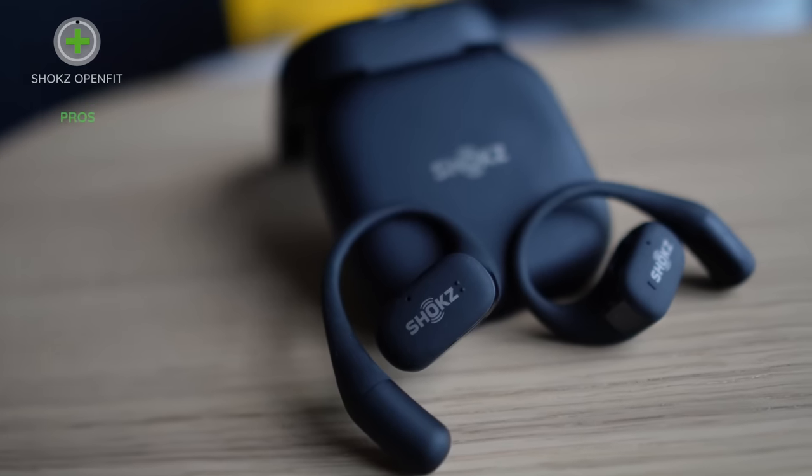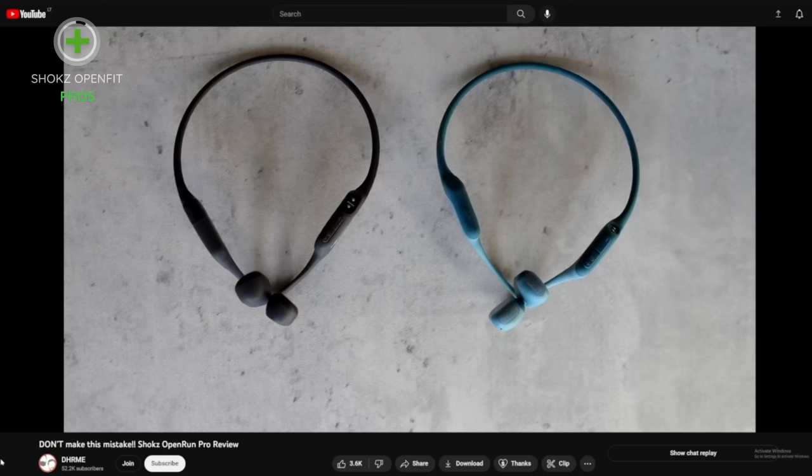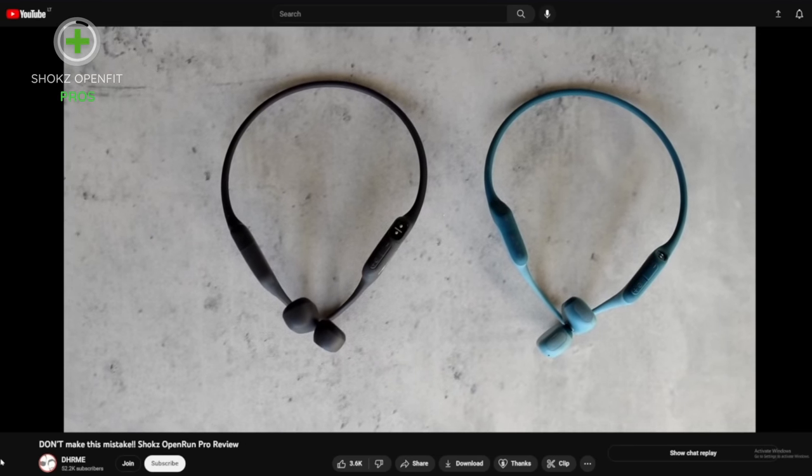At $191, the Shox OpenFit is not only the most expensive on this list, but also the newest, and we'd guess it's the most popular brand. Most people will be familiar with the bone-conduction-style models like the Open Run and the Open Run Pro. The OpenFit is air conduction like all the others on this list. And just like we've come to expect from Shox, the first thing you'll notice when wearing the OpenFit is the comfort — we just forget that they're there.